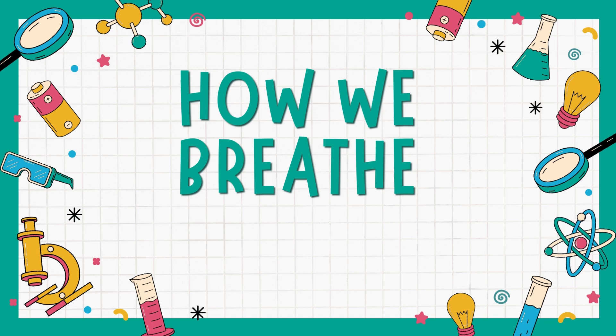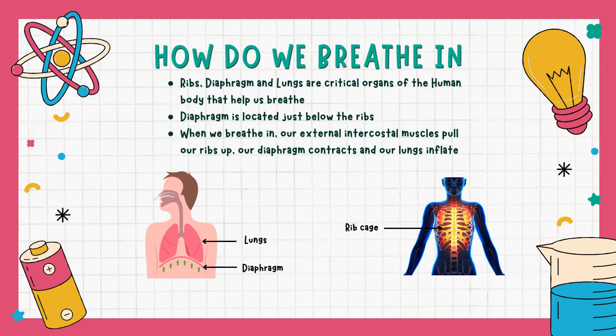How we breathe. Ribs, diaphragm and lungs are critical organs of the human body that help us breathe. The diaphragm is located just below the ribs.